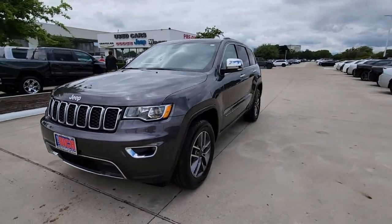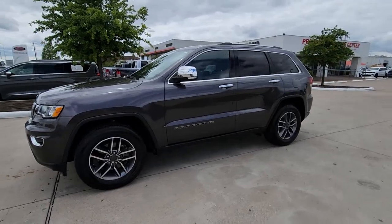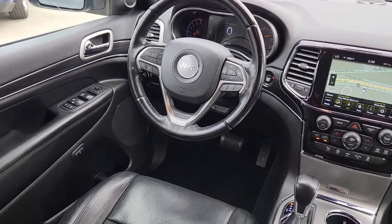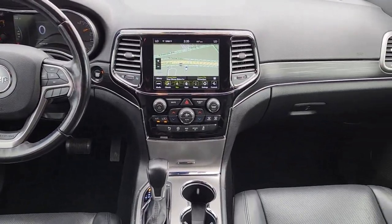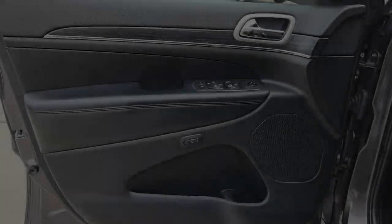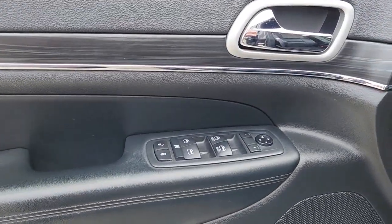These are just some of the great options this vehicle comes with: heated steering wheel, Apple CarPlay and/or Android Auto, touchscreen infotainment system, navigation system, keyless entry, moonroof, fog lamps, power passenger seat, and satellite radio.